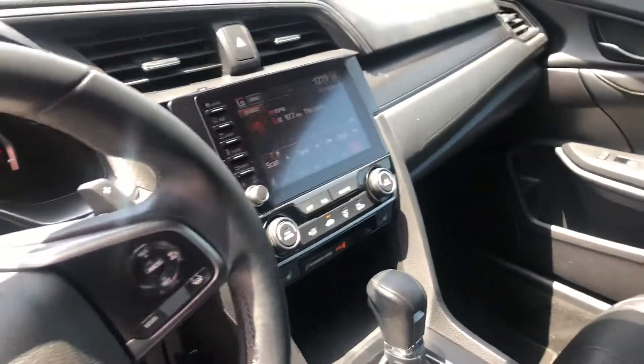It has heated seats, backup camera, and a lot of other features. If you have any questions please let me know. Thanks for watching.